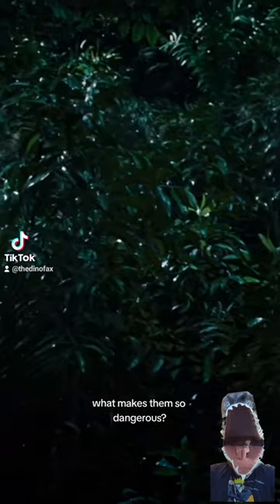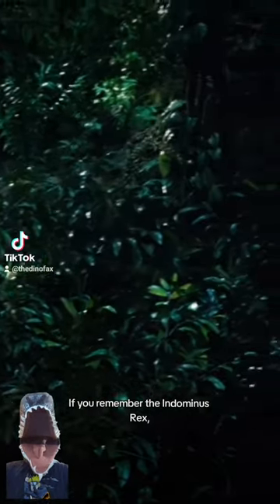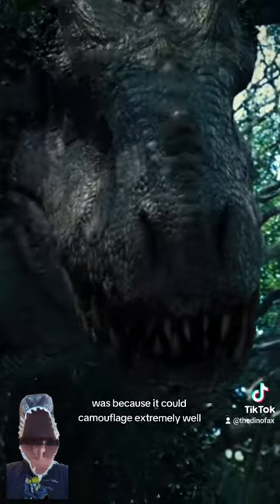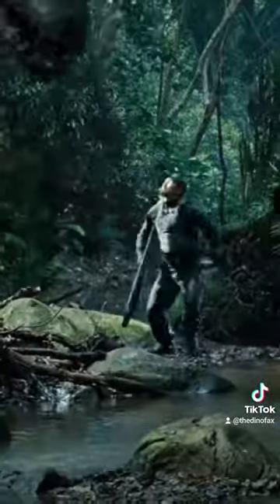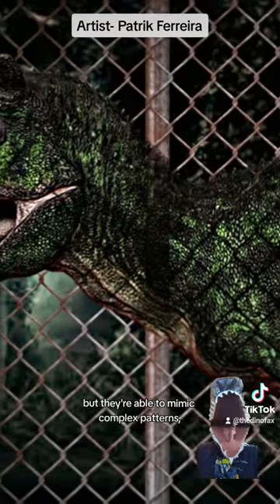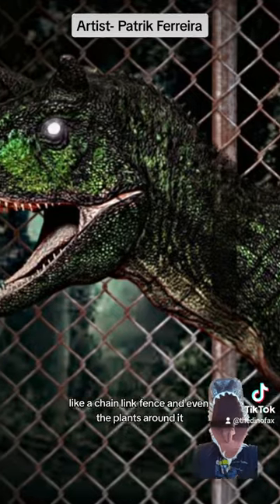So if they're smaller, what makes them so dangerous? If you remember the Indominus Rex, one of the reasons it was so dangerous was because it could camouflage extremely well. These Carnotaurus are not only able to camouflage, but they're able to mimic complex patterns like a chain-link fence and even the plants around it.